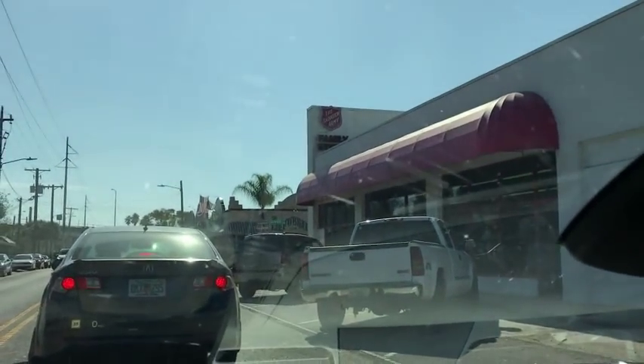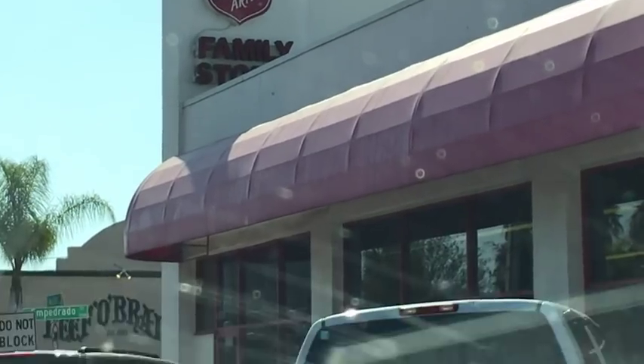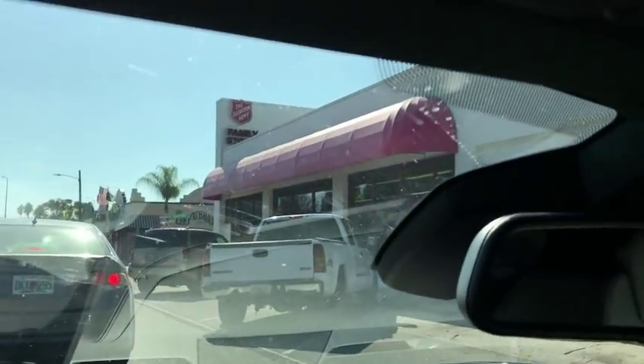Good morning, everybody. It's Wednesday, it's half-off day, and that means we are headed — well, we're already here. Salvation Army, South Tampa, Florida. This is a small location.